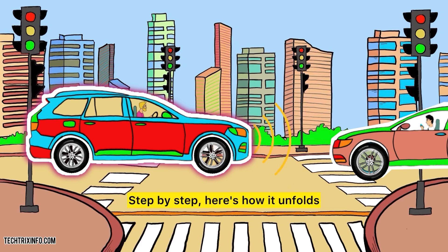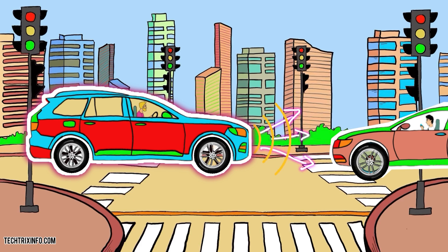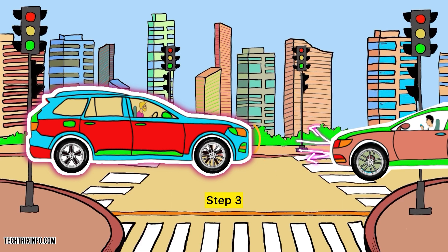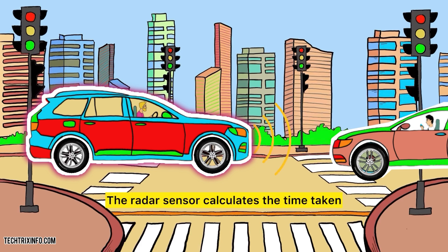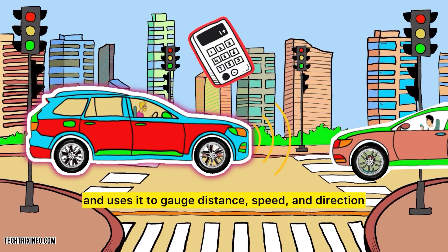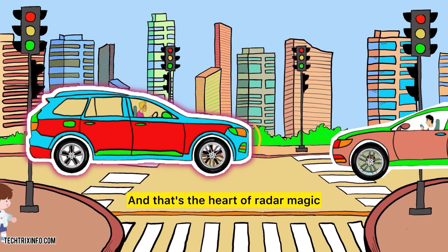Here's how it unfolds step by step. Step 1: the radar sensor sends out a pulse of radio waves. Step 2: those waves hit an object — let's say the car beside you. Step 3: they bounce back to the sensor. Step 4: the radar sensor calculates the time taken for those waves to return and uses it to gauge distance, speed, and direction. And that's the heart of radar magic.